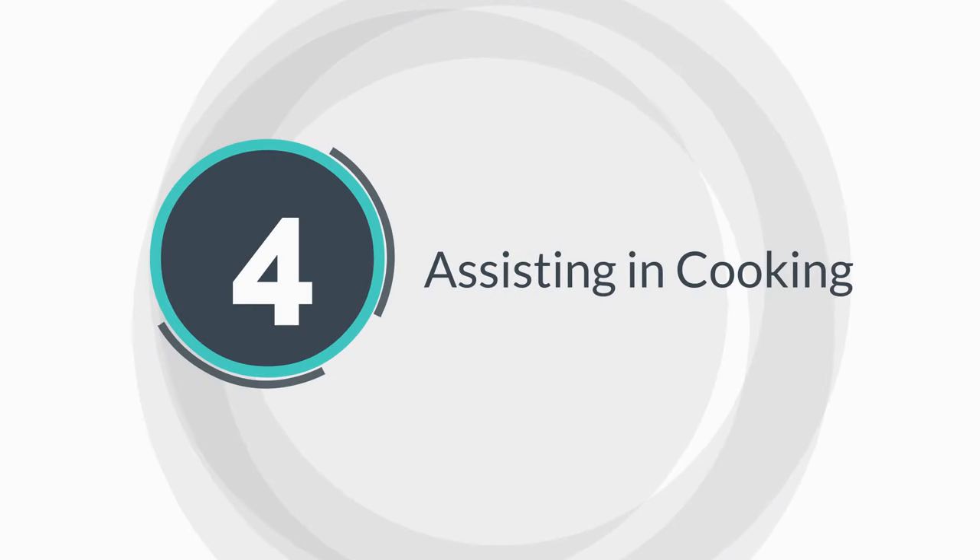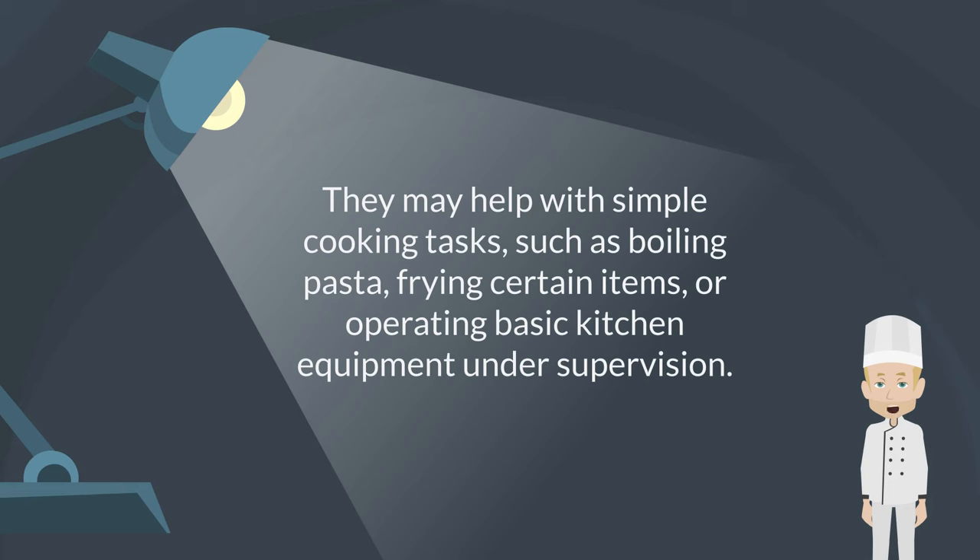Assisting in cooking. They may help with simple cooking tasks, such as boiling pasta, frying certain items, or operating basic kitchen equipment under supervision.